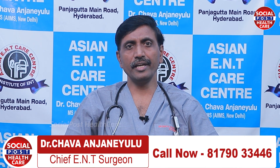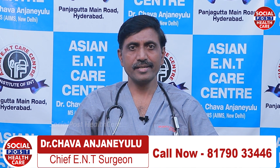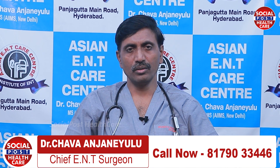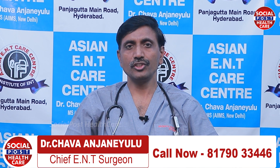Asian ENT Care Center is treating all ENT problems: sinusitis, nasal allergy, ear discharge, decreased hearing, tinnitus, vertigo, voice problems, and in children especially adenotonsil problems.